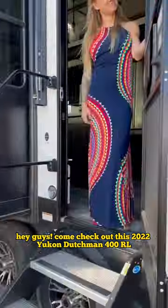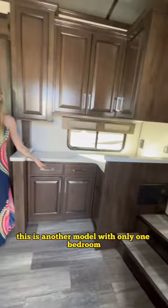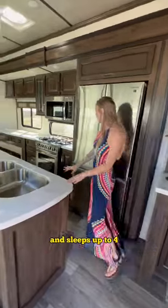Hey guys, come check out this 2022 Yukon Dutchman 400RL. This is another model with only one bedroom and sleeps up to four.